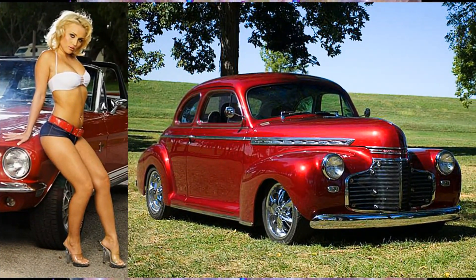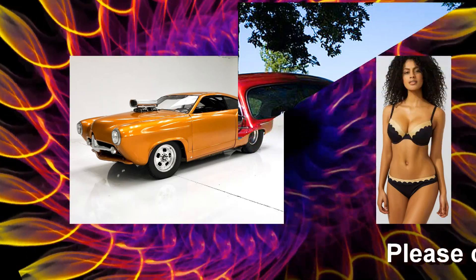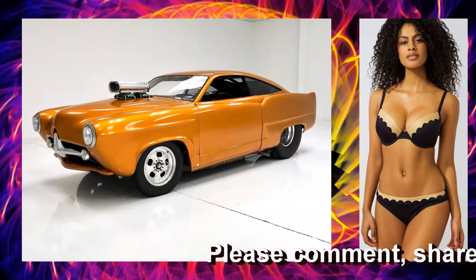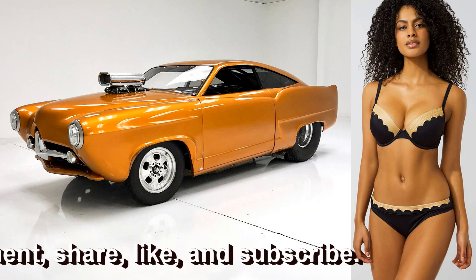This is a Foxy Hottie and a 1941 Chevrolet Custom Street Rod. This is a hot looking gal and a 1951 Henry J Custom.